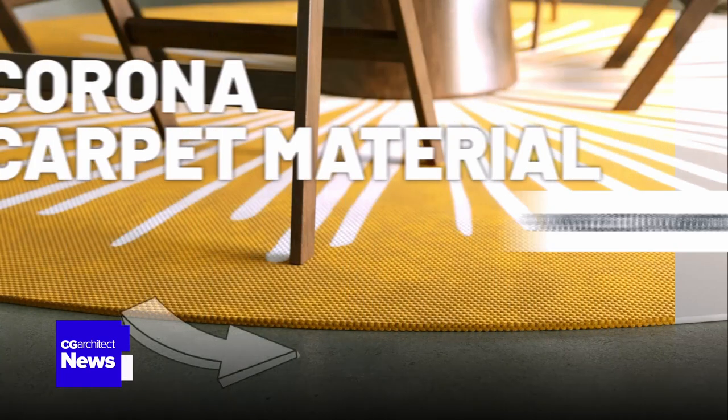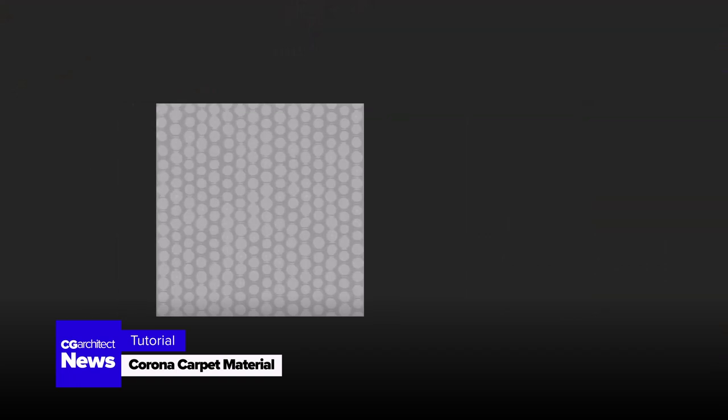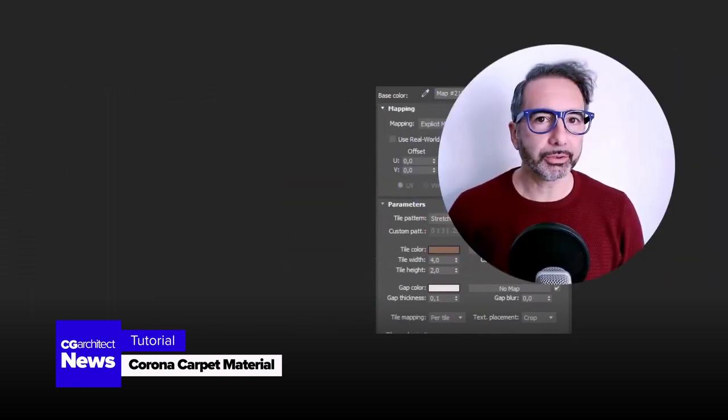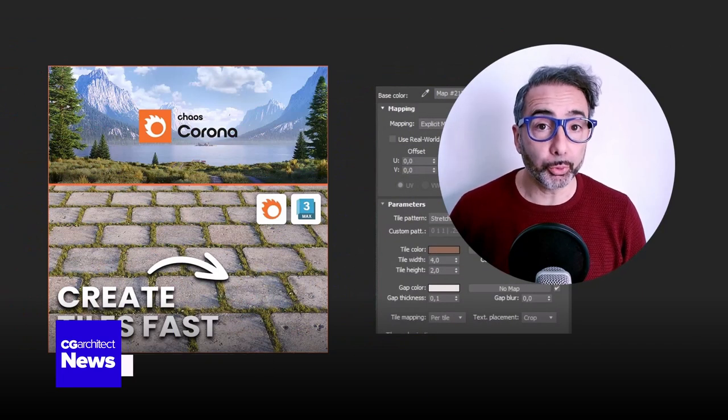For the material enthusiasts among us, we have a new tutorial by Ciro Sanino on creating a realistic Corona Carpet material. Step by step, he shows you how to add that touch of realism to your interiors.